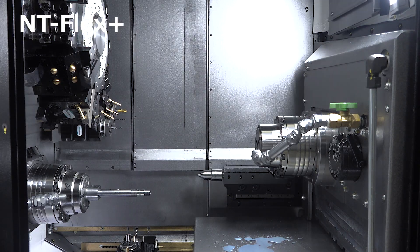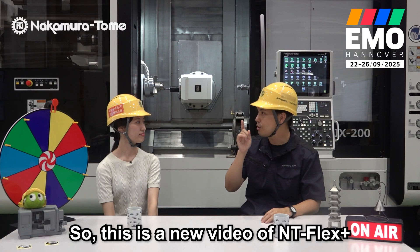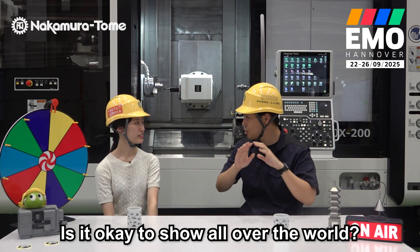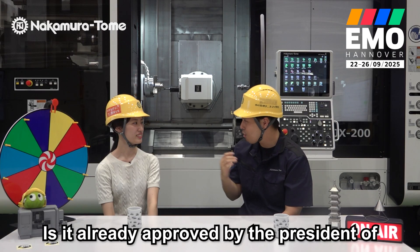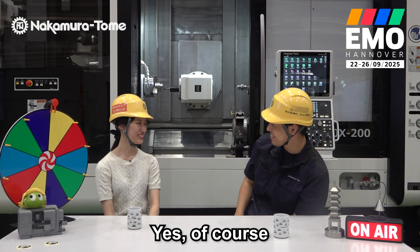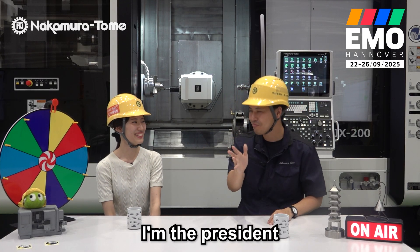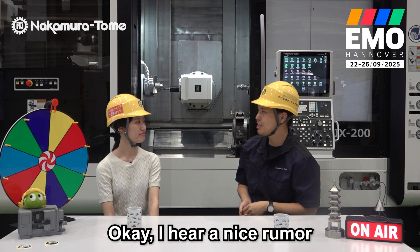Here, we are starting to feed off the iPad — this is a new video of NT-Flex Plus. Is it okay to show this to the whole world? Has it already received approval from the president of Nakamura Tome? Of course! I agree — just joking. I'm the president! It's a sneak preview — I can't wait.